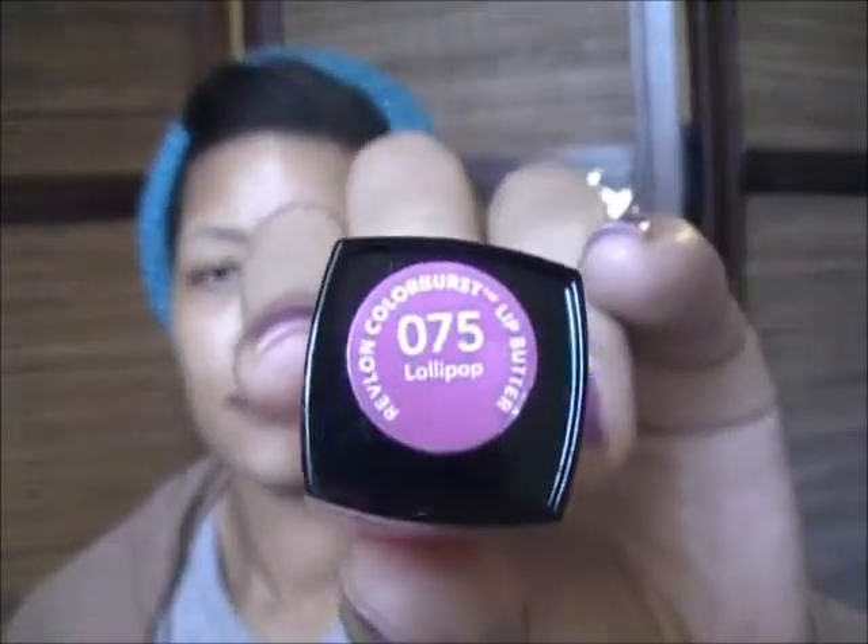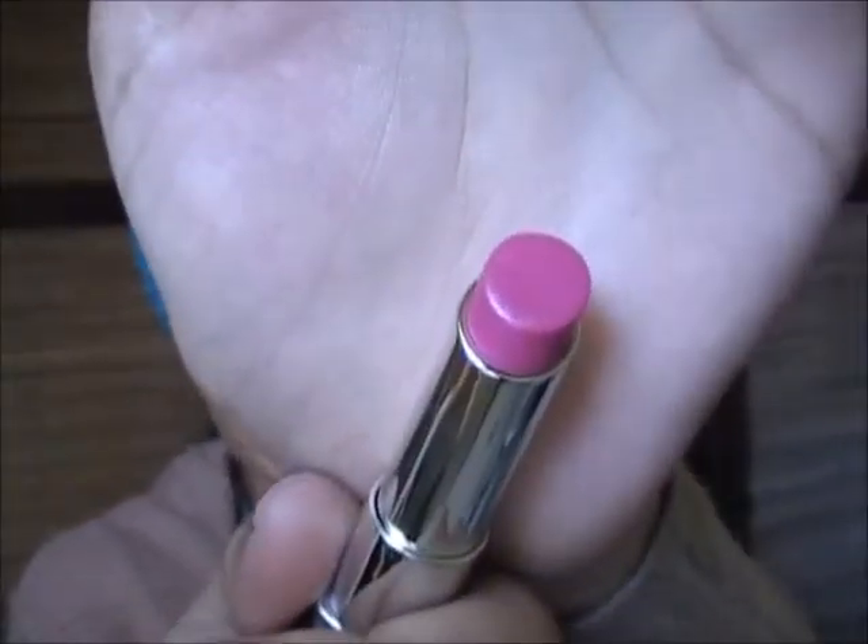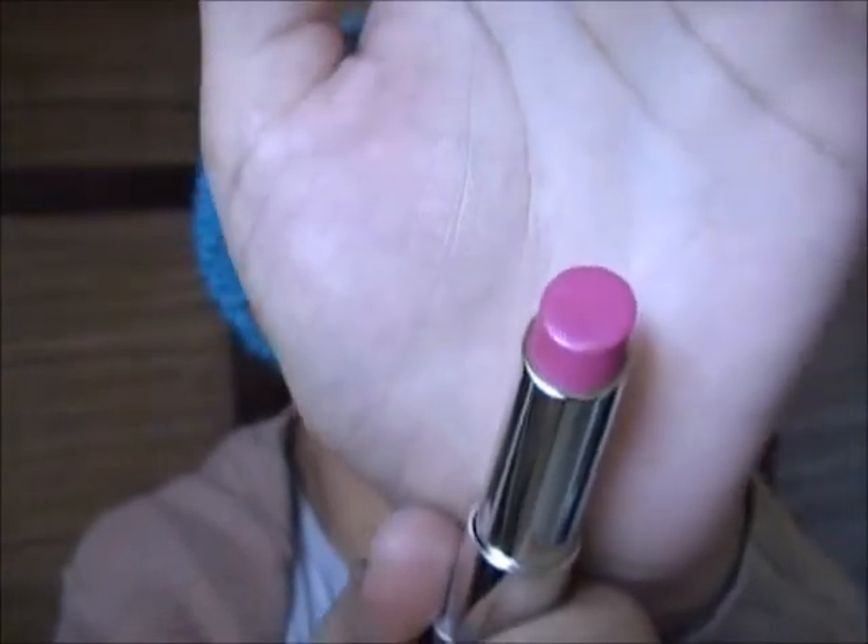Also while I was there, I got one of the Revlon Lip Butters. I really like these. At the time it was on sale and I happened to have a coupon. The color I got is 075, which is Lollipop. I really like the packaging. I want to give a shout out to My Life — I believe it's 1977. I saw her do a review on these, liked her review, and she gave good remarks about it, so I went out and tried it and I really like them.